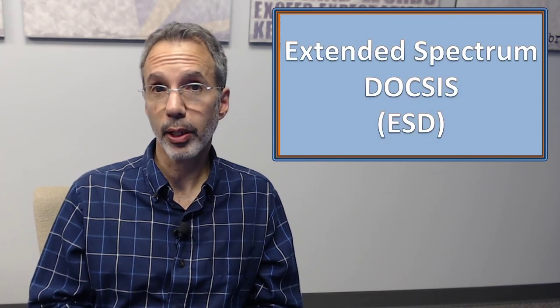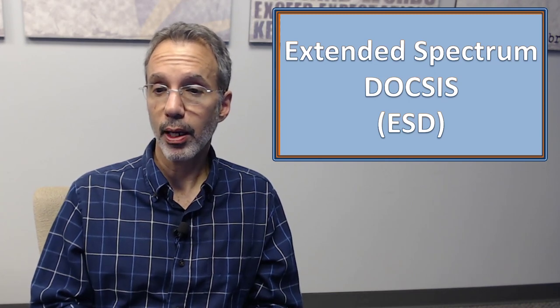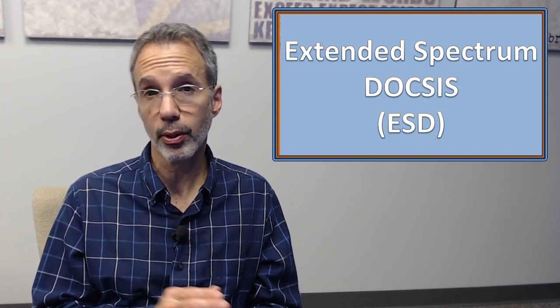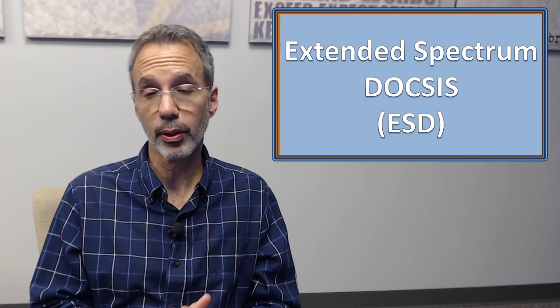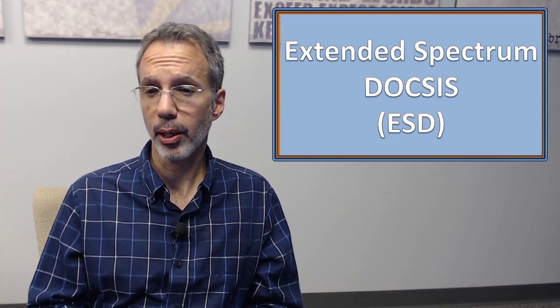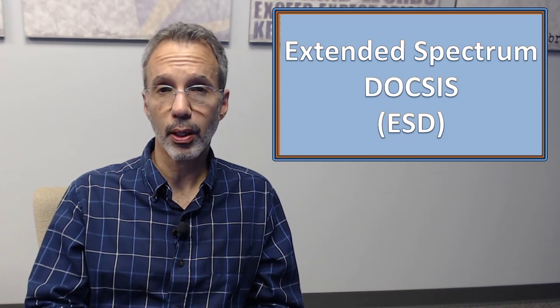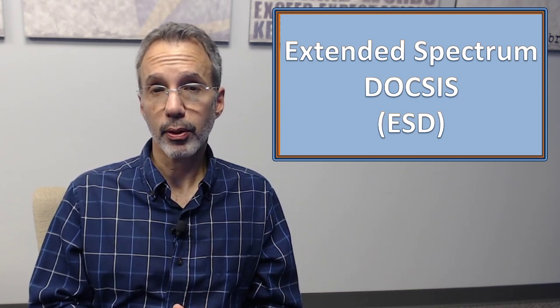Then there's extended spectrum DOCSIS. The idea is increasing the spectrum from 1.2 gigahertz up to 1.8 gigahertz, giving 600 more megahertz to work with, and eventually up to 3 gigahertz or further. The nice thing about this is you can still use frequency division duplexing on the cable plant — you don't need to go to full duplex. It's like adding more lanes — you've got more spectrum to use, and you can still separate upstream and downstream, but with more spectrum available.